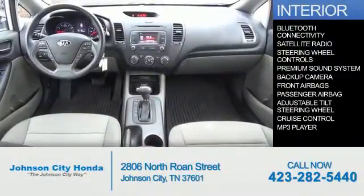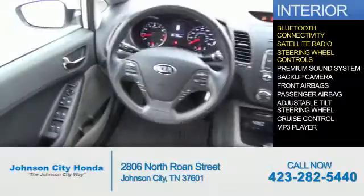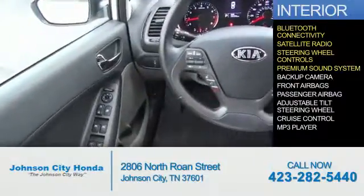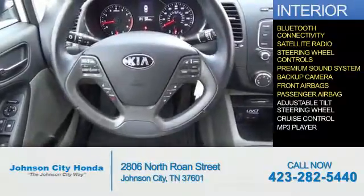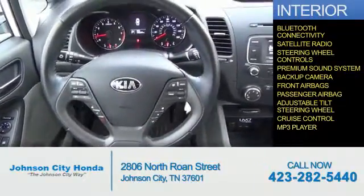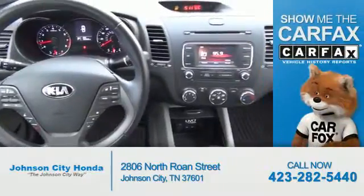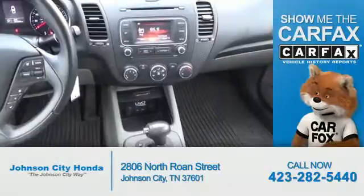Inside you'll find Bluetooth connectivity, satellite radio, steering wheel controls, a premium sound system, a backup camera, front airbags, a passenger airbag, an adjustable tilt steering wheel, cruise control, and an MP3 player. Rest easy knowing this vehicle comes with a Carfax Vehicle History Report from Carfax.